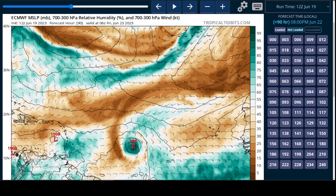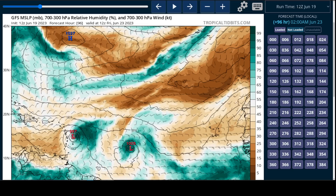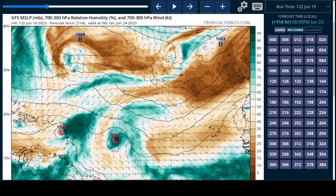Sometimes the European model can have a weak bias and show dissipation a little too early. So it's possible that something more like the GFS is still possible here, where we have a tropical storm rolling through perhaps the leeward islands, but probably not a really strong hurricane. We have some models like H-HWRF showing a very strong hurricane moving through the islands.